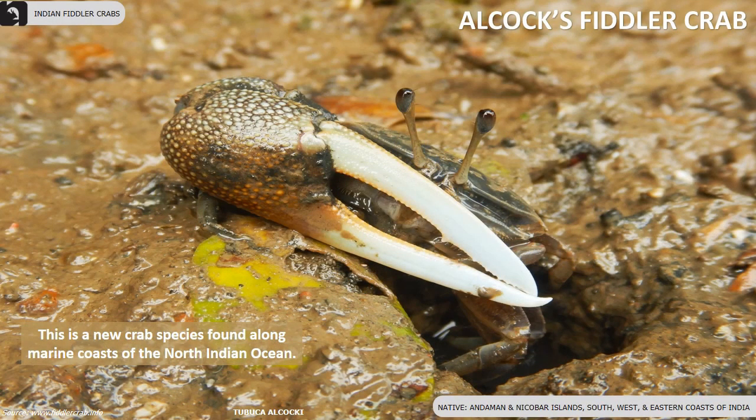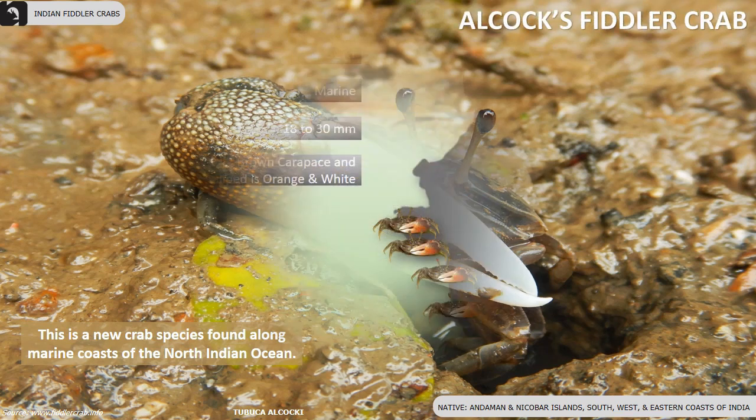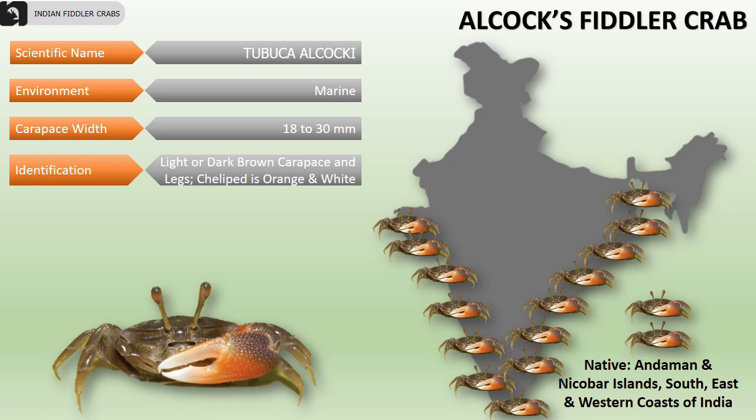The Alcox fiddler crab is a new crab species found along marine coasts of the North Indian Ocean, especially in the Andaman and Nicobar Islands, and the south, east, and western coasts of India. Their carapace width is between 18 to 30 millimeters. They have a light or dark brown carapace and legs, and males' cheliped is orange and white in color.